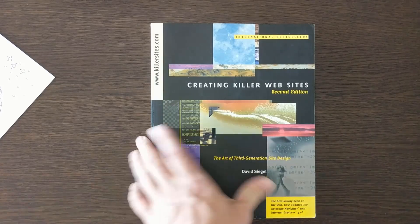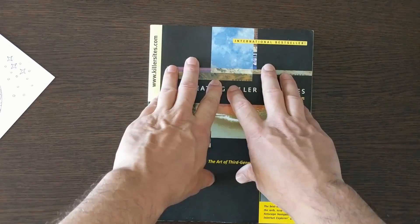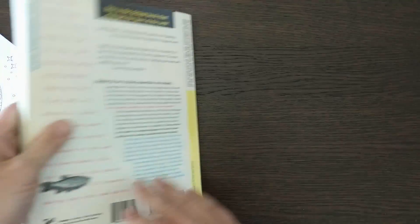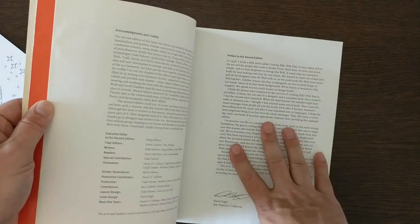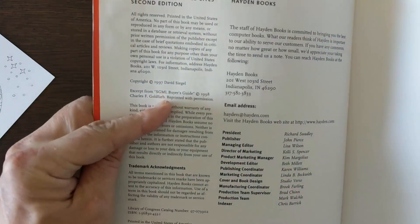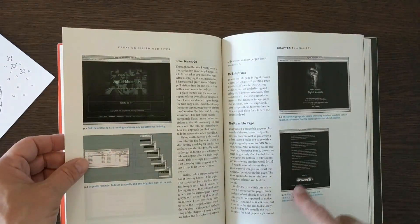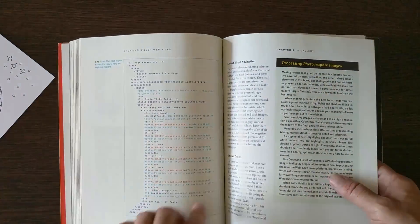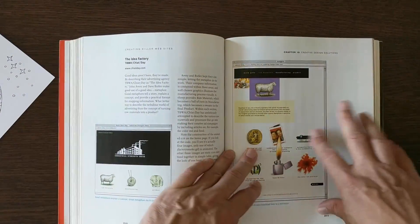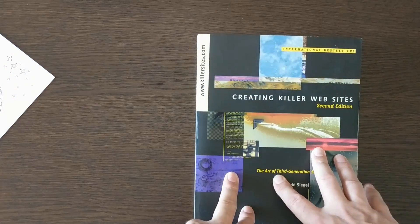I keep this book because it's KillerSites.com — I didn't write it, but the author passed his website to me back in 1999. All the information in here is totally irrelevant now; it teaches old-school web design we don't do anymore. But at the time in 1997 this was groundbreaking. He even talks about how one day we'll be able to use CSS — because back then CSS just didn't work. I keep it for nostalgia.